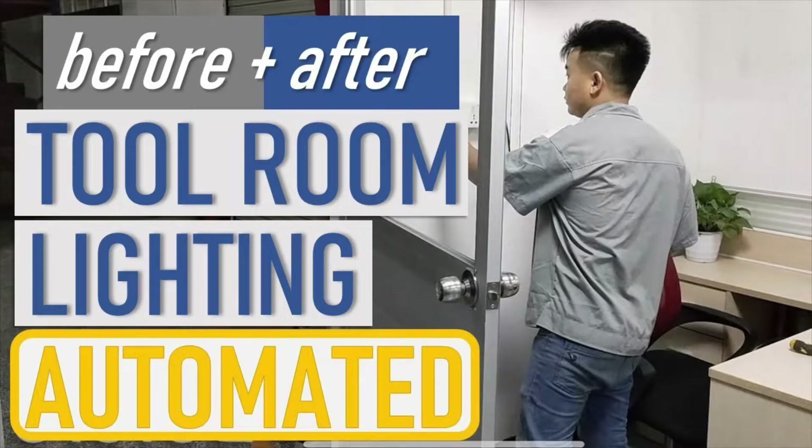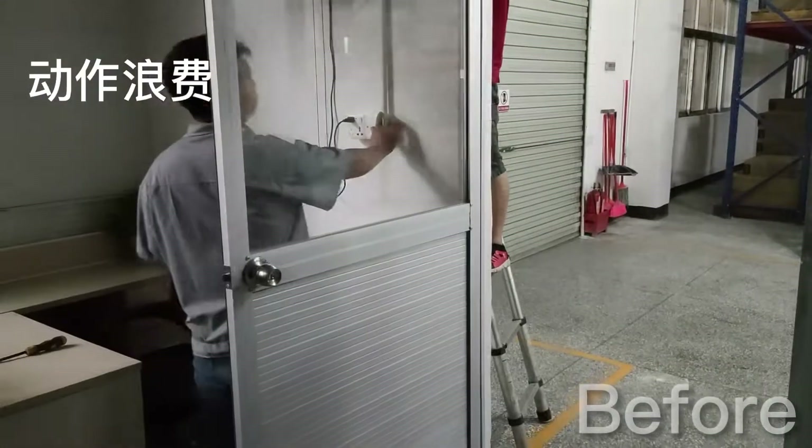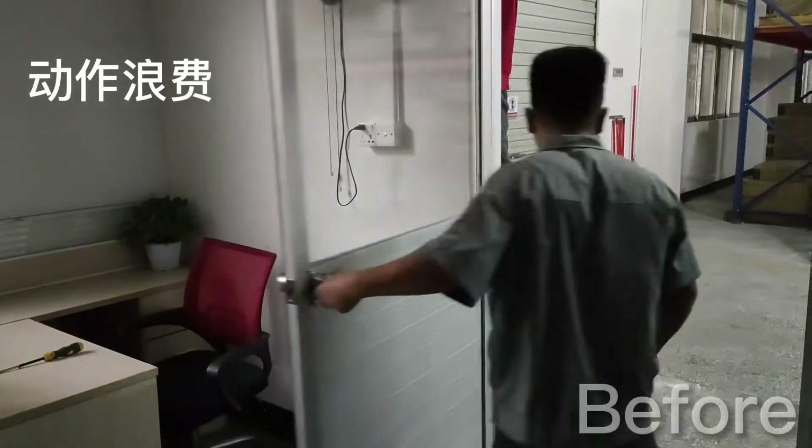Hey folks, over in our tool room, we've got this really awkwardly positioned light switch right behind the door, which means that either it's a struggle to turn it off when the operator is leaving, or it just gets left on and the power is wasted.